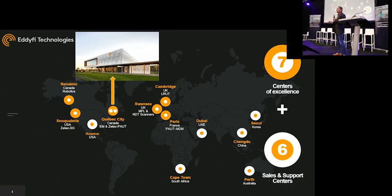Edify Technologies — we're a relatively large company, based globally with a global footprint. We have seven centers of excellence around the world, where we actually perform R&D and develop new equipment, including robotics. And then we have another six service centers from where we conduct sales and support our products being developed.